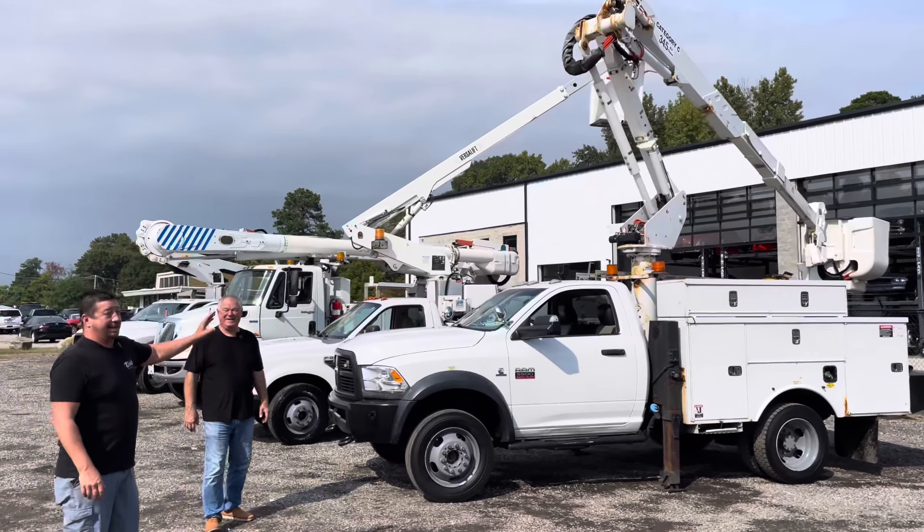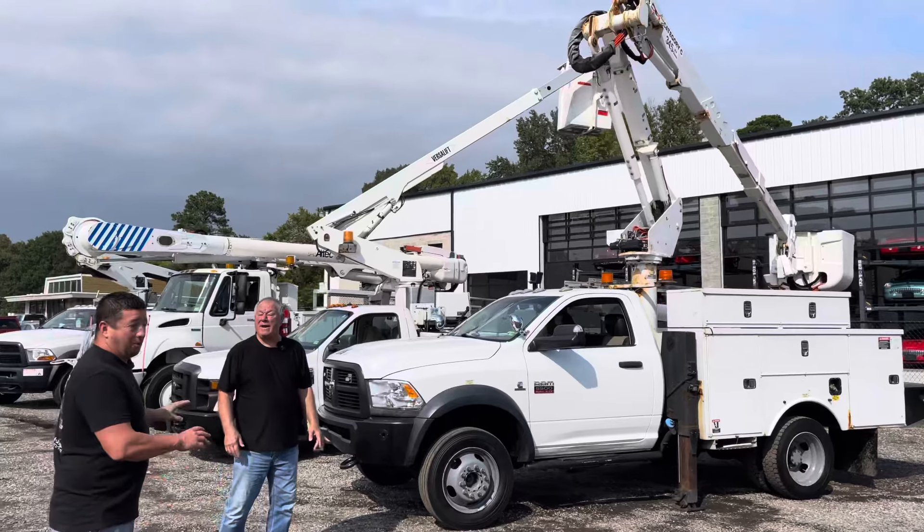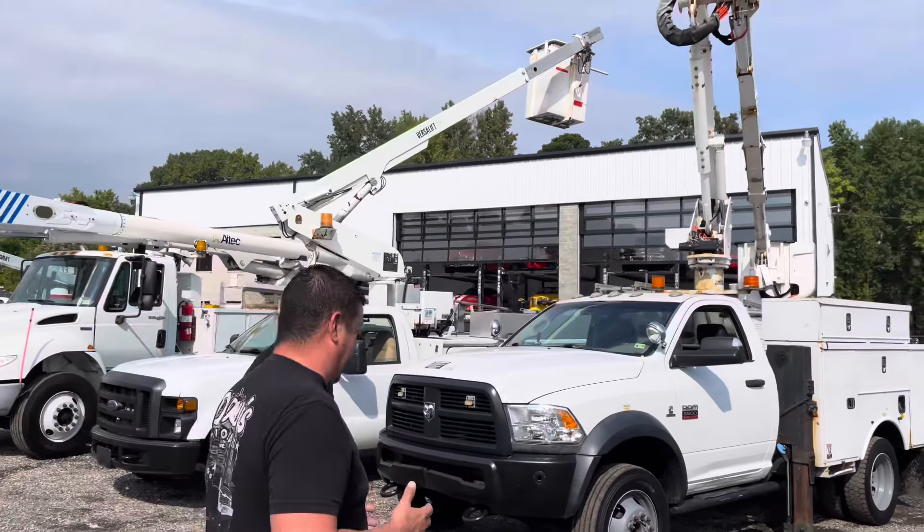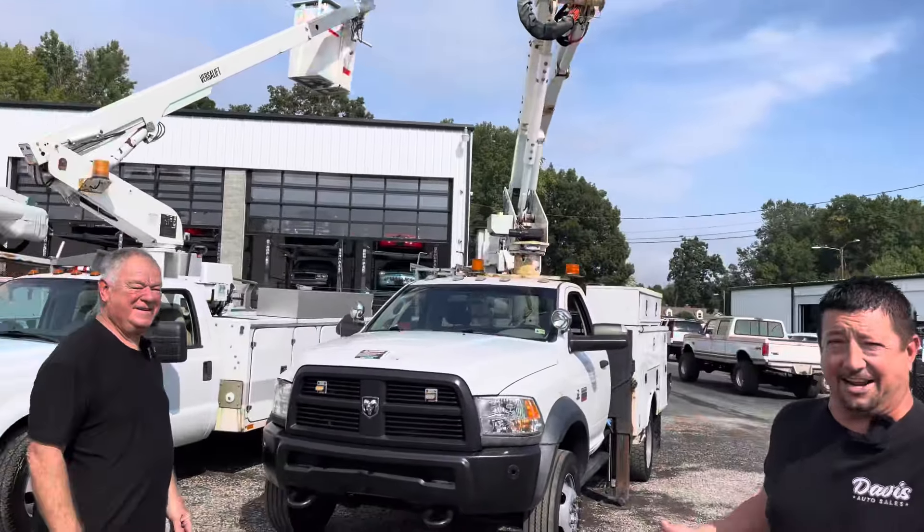Mike likes the bucket trucks. Mike likes the tow trucks. Nobody else likes them, but Mike loves them. So everybody here has their own thing.